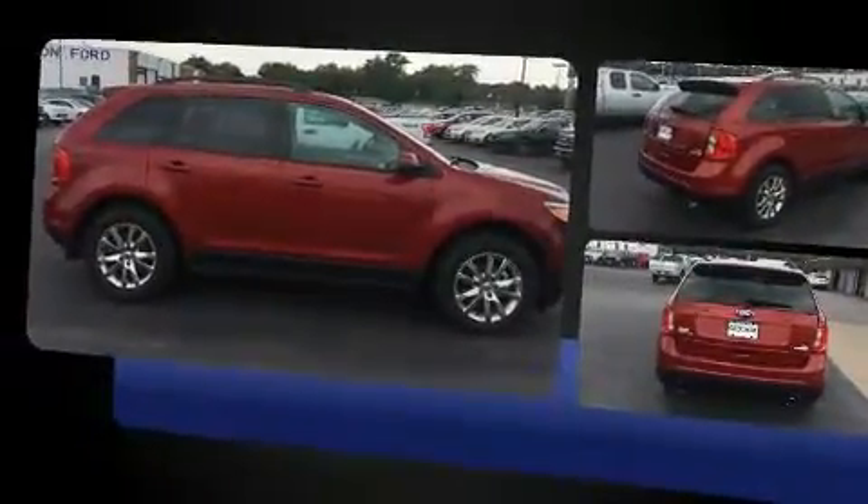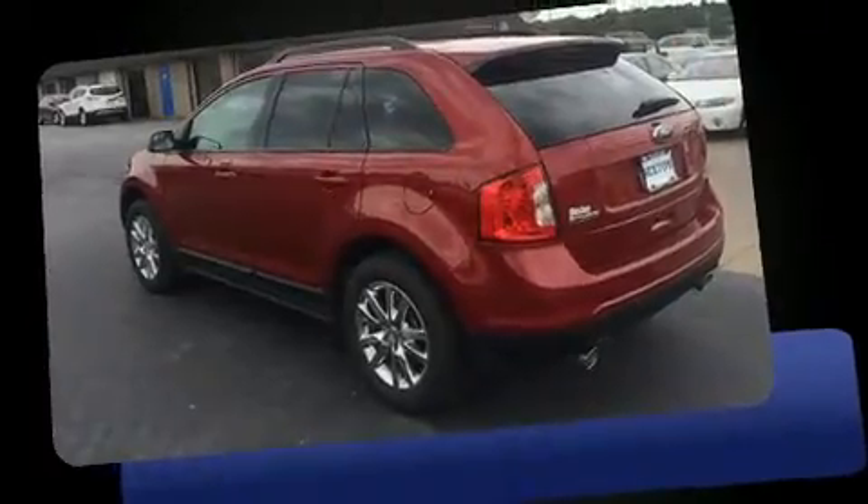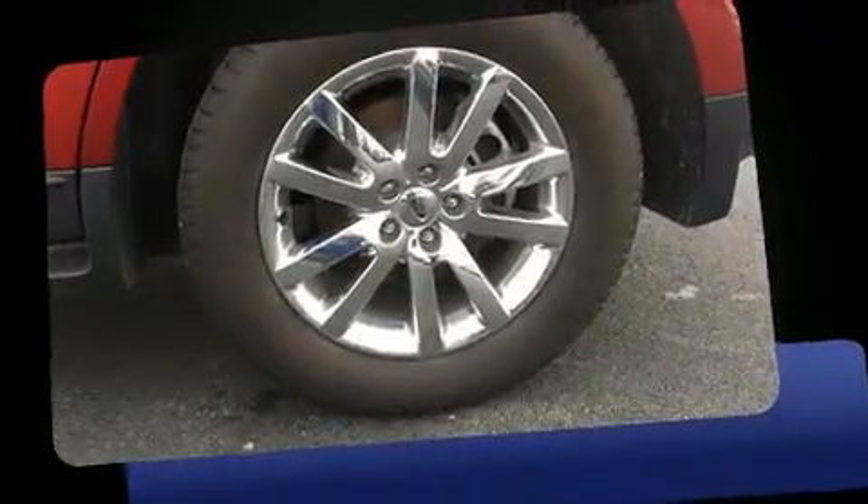Top features include cruise control, delay off headlights, one-touch window functionality, adjustable headrests in all seating positions, an automatic dimming rearview mirror, heated door mirrors, and power windows.